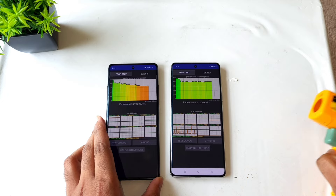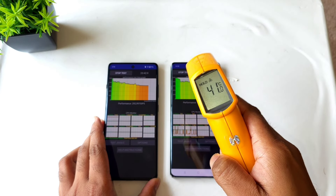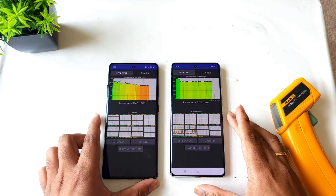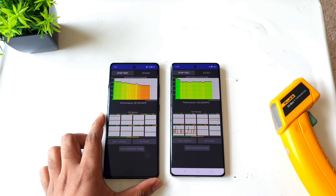So right now, after 23 minutes of testing, these are the results: the Realme GT60 is about 41 degrees Celsius and the OnePlus 12R is about 38.4 degrees Celsius. You can see the throttling has decreased. This is after 23 minutes of time.